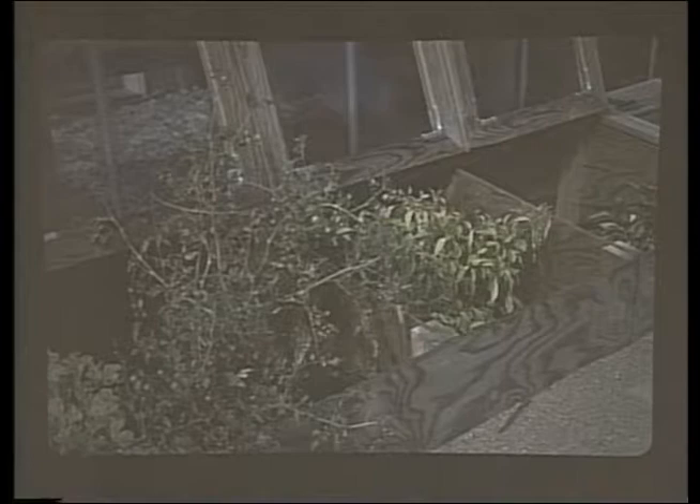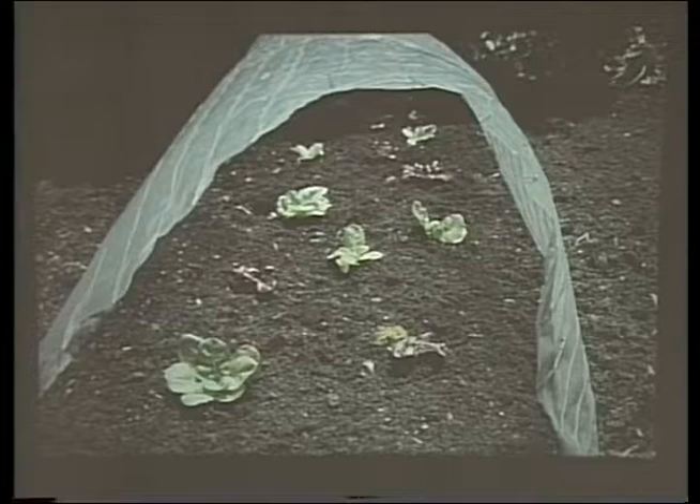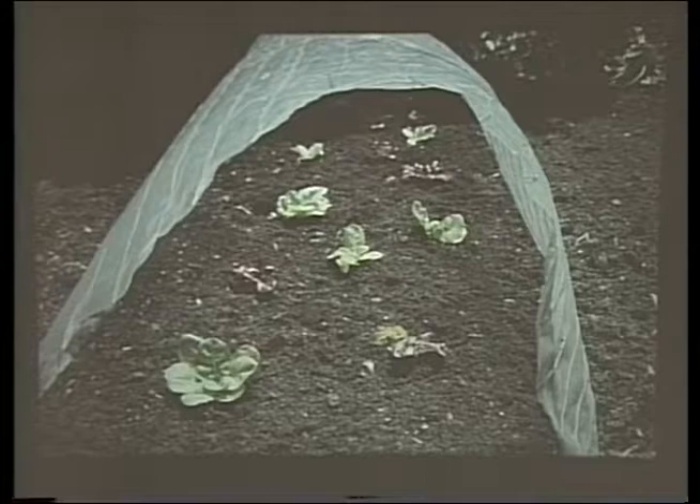Cold frames and hotbeds are another good source for starting plants and hardening them off, or extending the season into the fall. You can plant tomatoes and peppers directly into a hotbed early in the season and be starting to harvest by mid-June. This time of year — middle of October — you could plant spinach, lettuce, and other things right into a cold frame and have them clear up until Valentine's Day if you protect it and keep the temperature down.